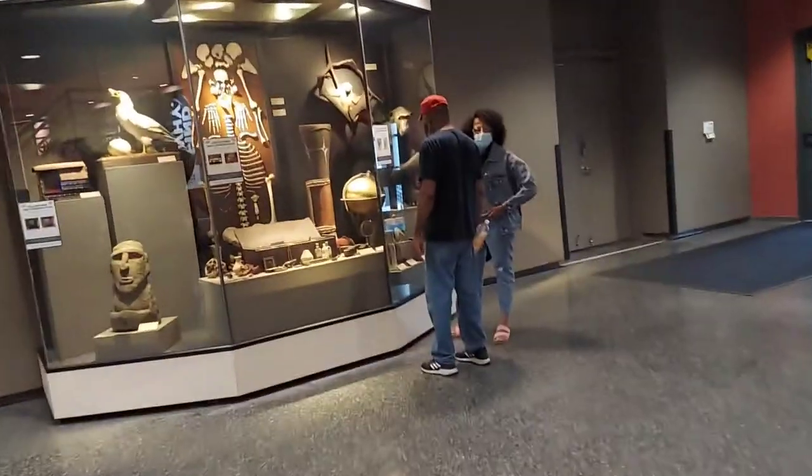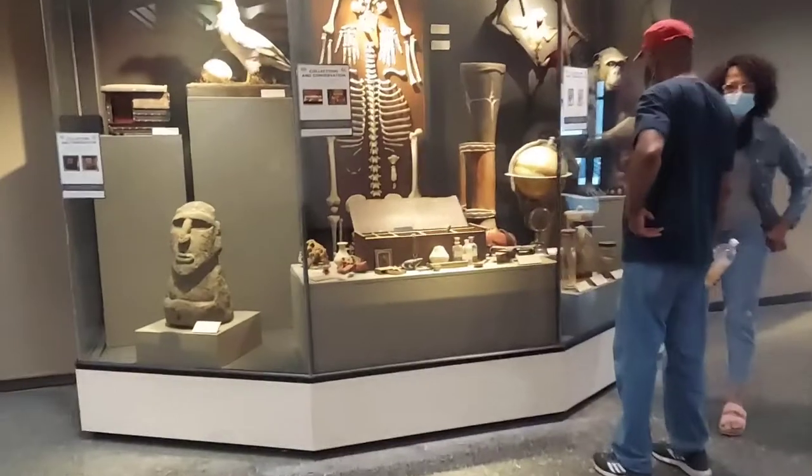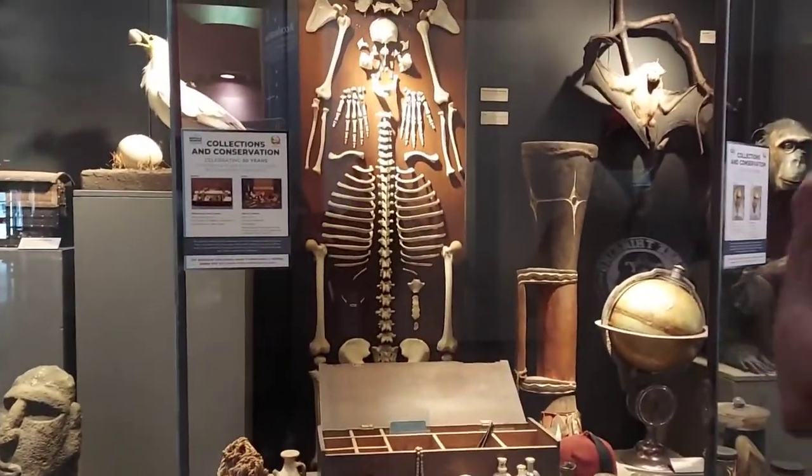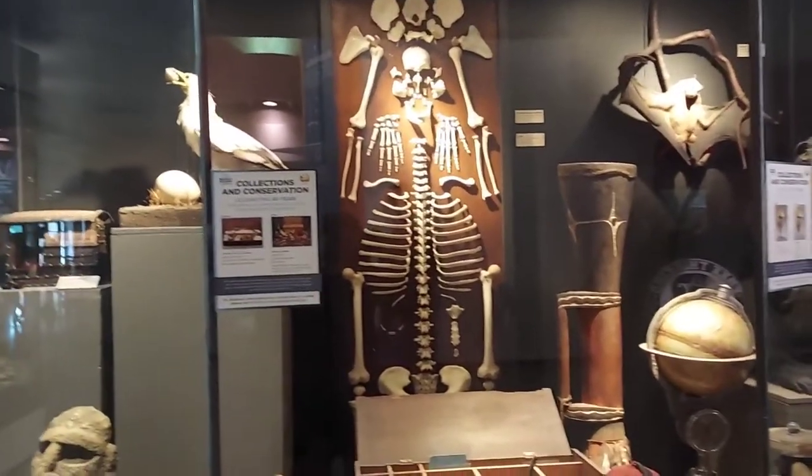Wow, we gotta hurry up this way. That is really... Look at this one. What is this? Have you seen a real butt before?